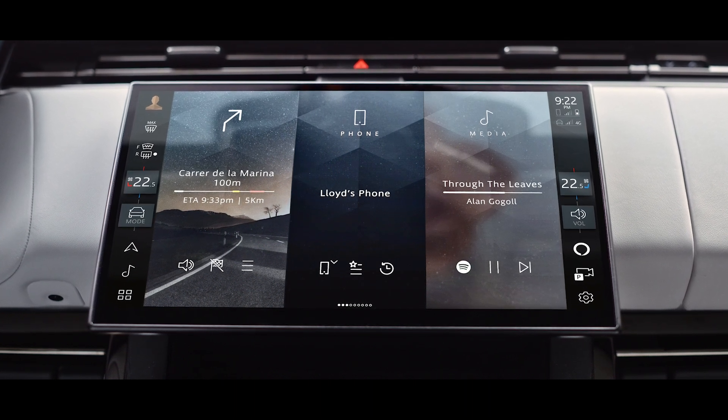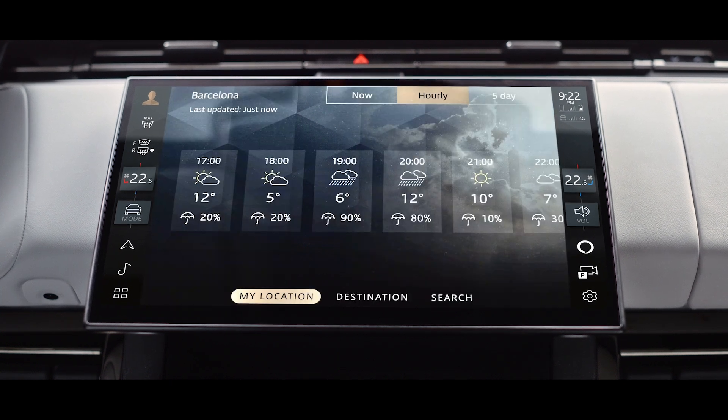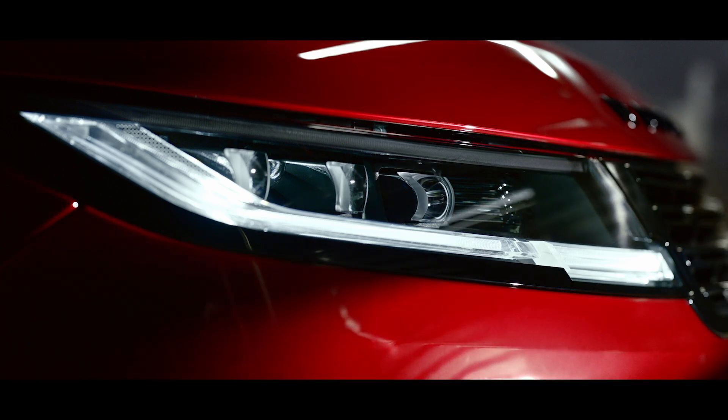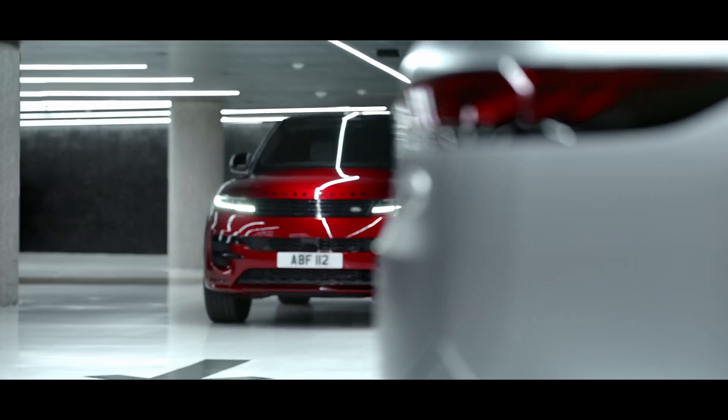You can also make calls, listen to audio books, hear the news, check the weather and even control compatible smart home features. You can even interact with your vehicle remotely using the Land Rover Remote Skill on any Alexa-enabled device or in the Alexa app.